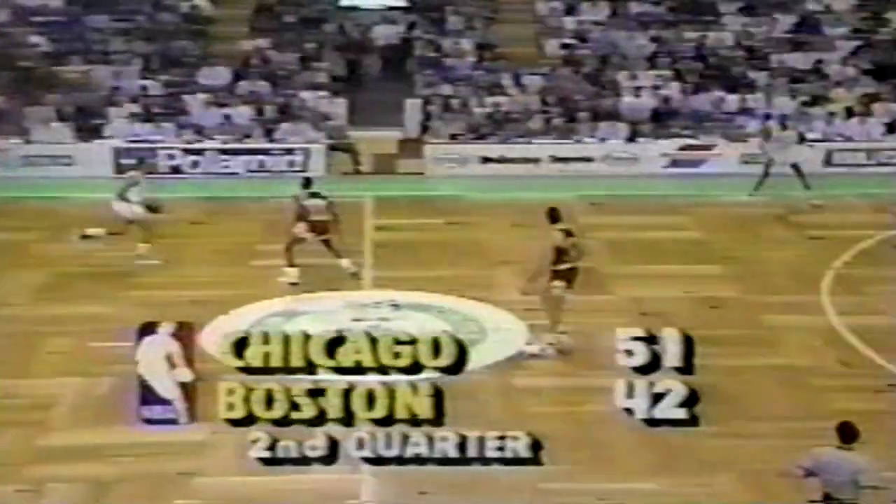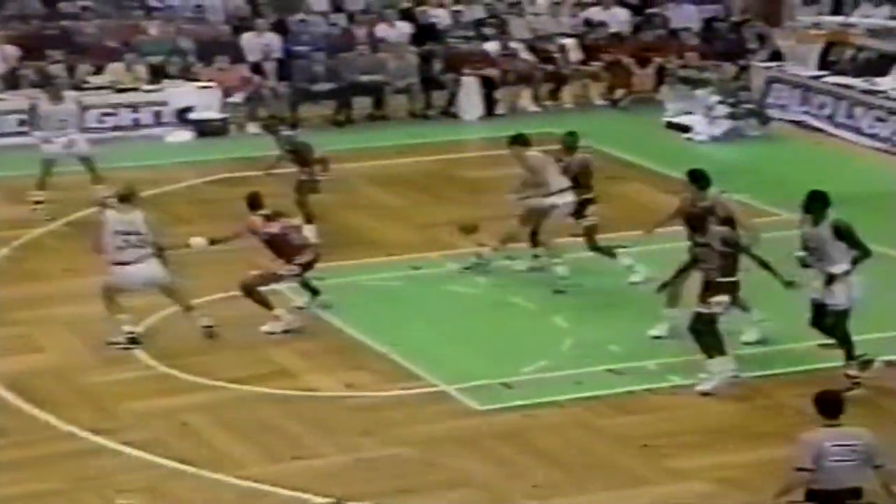Michael came back and got the steal. With 1:35 left in the half, Sam Vincent plays to Jordan left of the lane. Michael spins in the lane, turnaround jumper over Lewis — yes. Michael Jordan hits the shot from the left. He has 25 points on the night. Bulls lead by nine. Bird against Sellers — bounce pass into McHale, the half hook is in, great shots again.